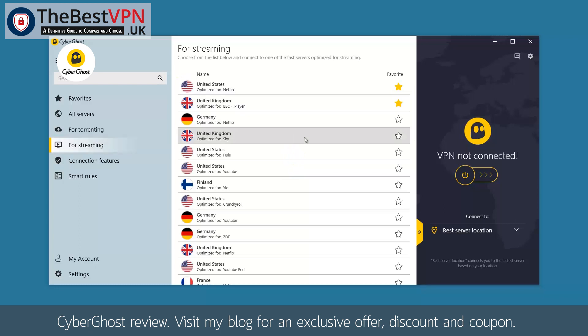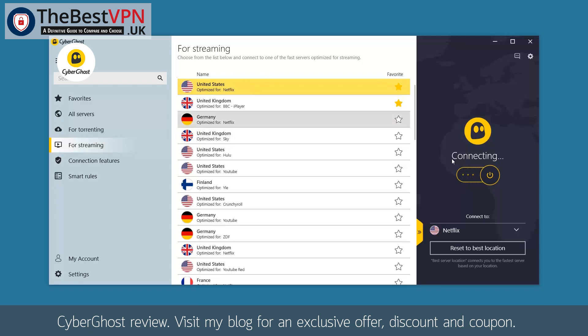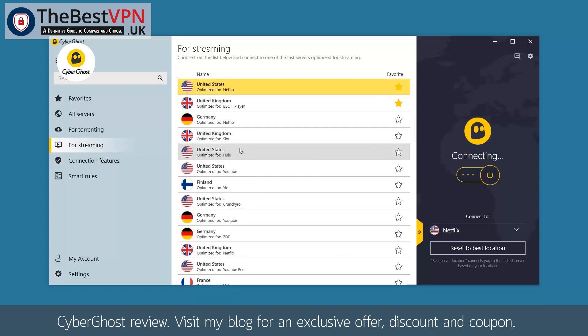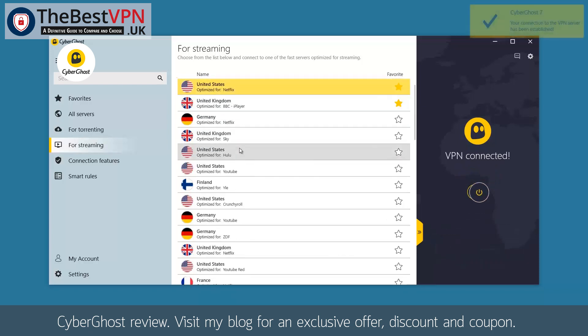For example, if you would like to stream Netflix US, CyberGhost suggests a specific server. Click on connection and a connection will be established. This does not mean that if you would like to log into another Netflix country it will not work — their suggestions will work for sure, while the other countries are in a grey area and may or may not work.